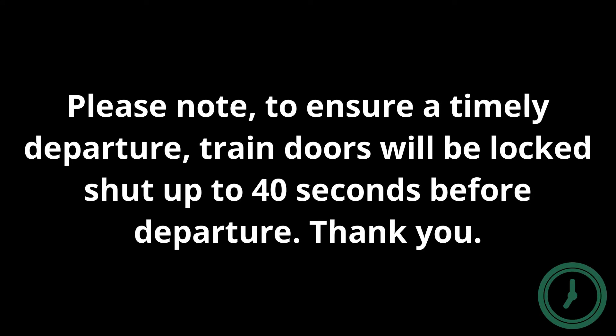May I have your attention, please? Please note, to ensure a timely departure, train doors will be locked shut up to 40 seconds before departure. Thank you.